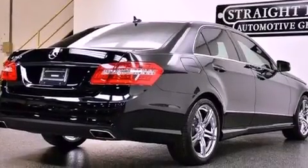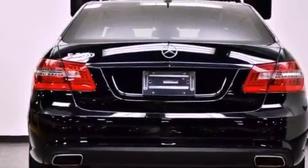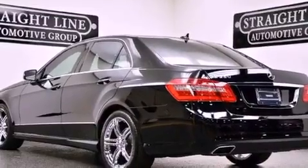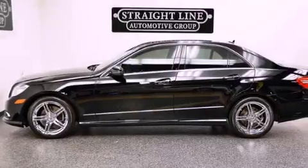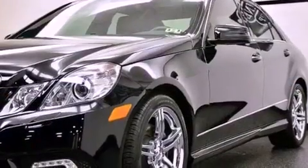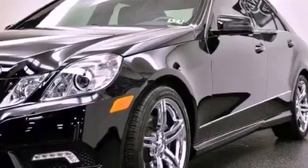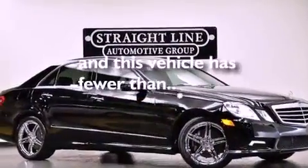The following features are also included: memory settings for the seat's positions so you can recall your favorite alignments with the push of one button, cruise control, interior wood trim accents, performance tires, an engine immobilizer theft deterrent system, 12 volt power outlets, stability control, memory settings for the side view mirrors, and this vehicle has less than 17,000 miles.